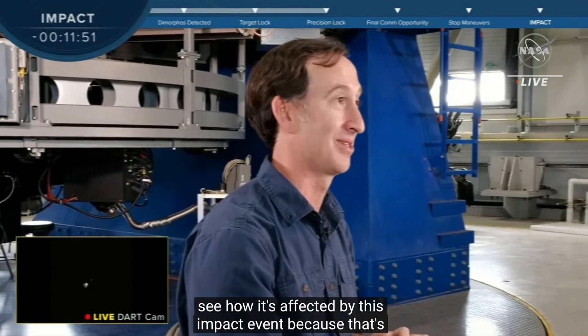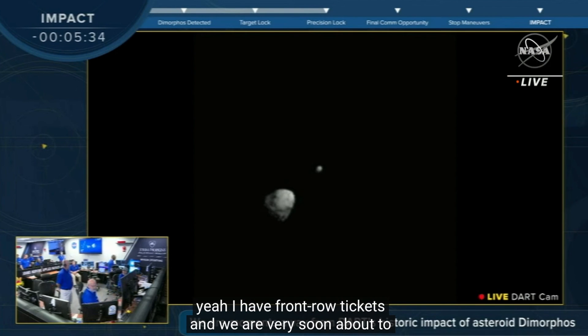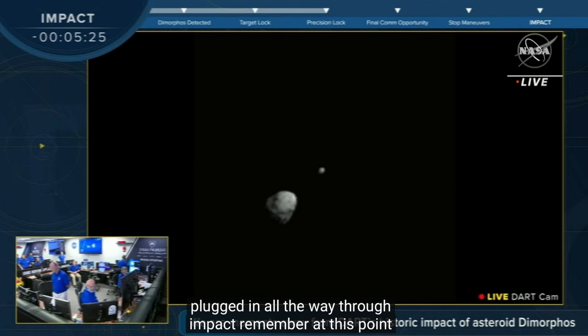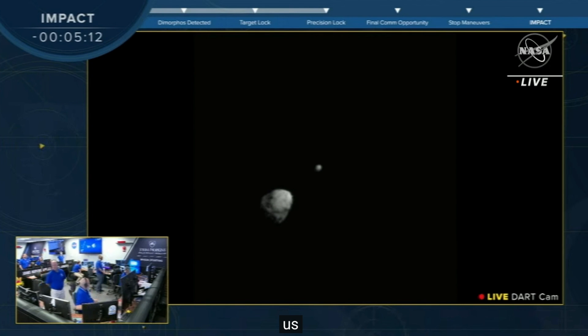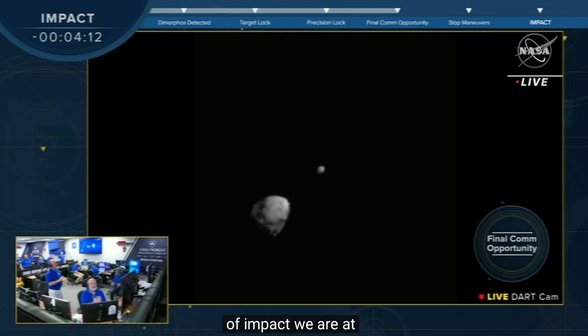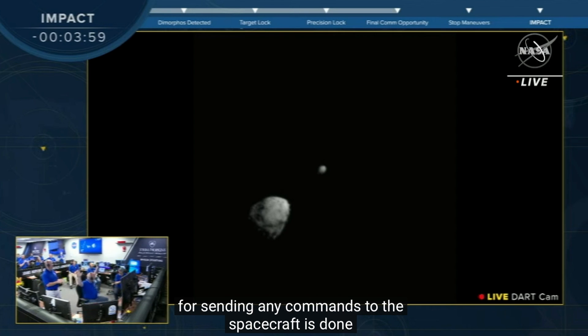That will be exciting to see how that evolves over the days and weeks following impact. All right, open up these airways in the Mission Operations Center. We'll stay plugged in all the way through impact. Remember, at this point — five minutes out — no more commands to SMARTNAV will be possible. The team is watching it just like you and me and the rest of us. Our window for sending any commands to the spacecraft is done. Contingency is done.